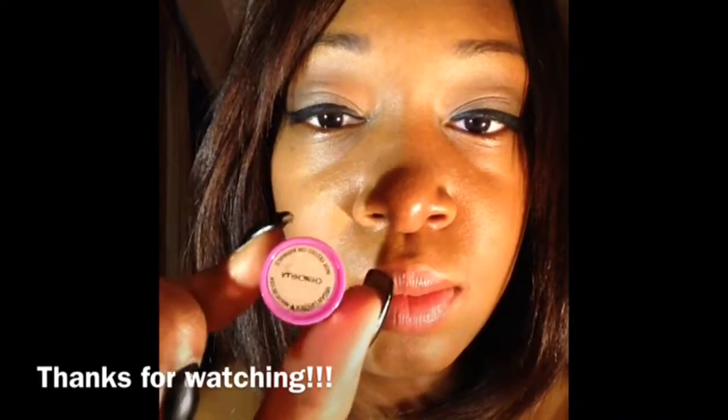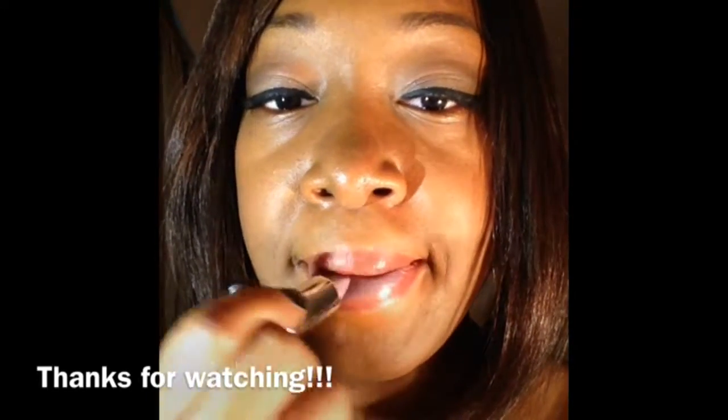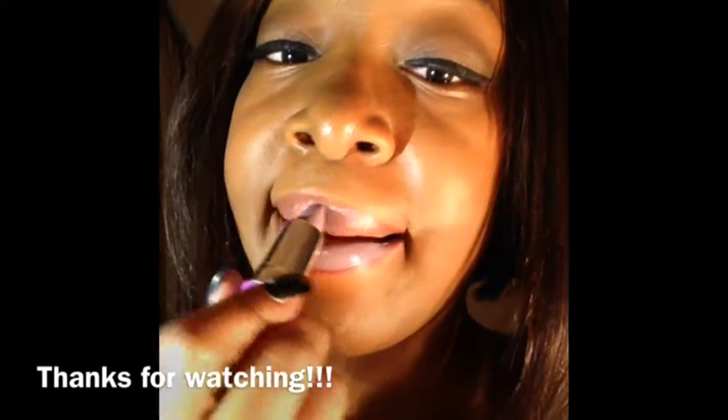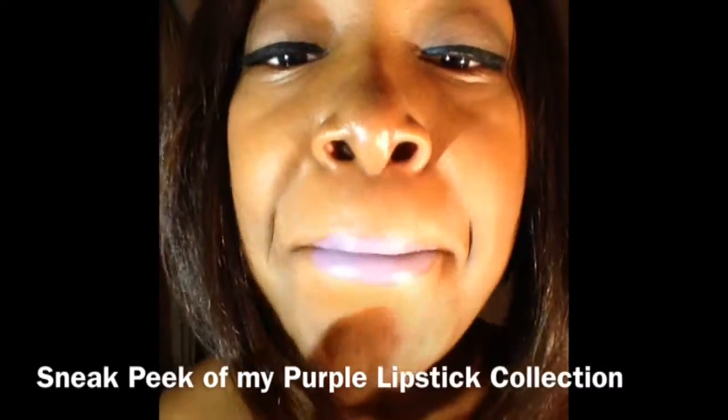I really want to say thank you to all my new subscribers, and thank you to everyone who watched this video. If you haven't already, check out part one. Also keep an eye out for my purple lipstick collection coming soon. Thanks, guys.